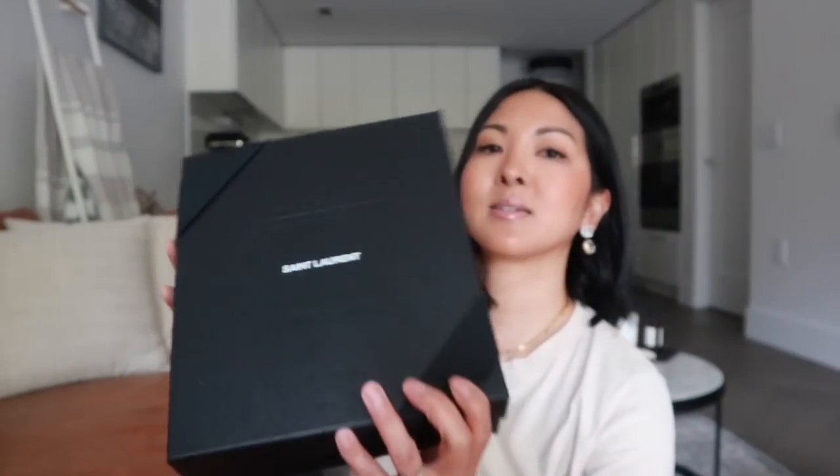Here is the box. You can tell it's a smaller handbag, and this video is not sponsored by Farfetch. I know I've worked with them multiple times in the past but I've also shown you items that I buy with my own money. I just love this site. I just took off the ribbon — here we go.